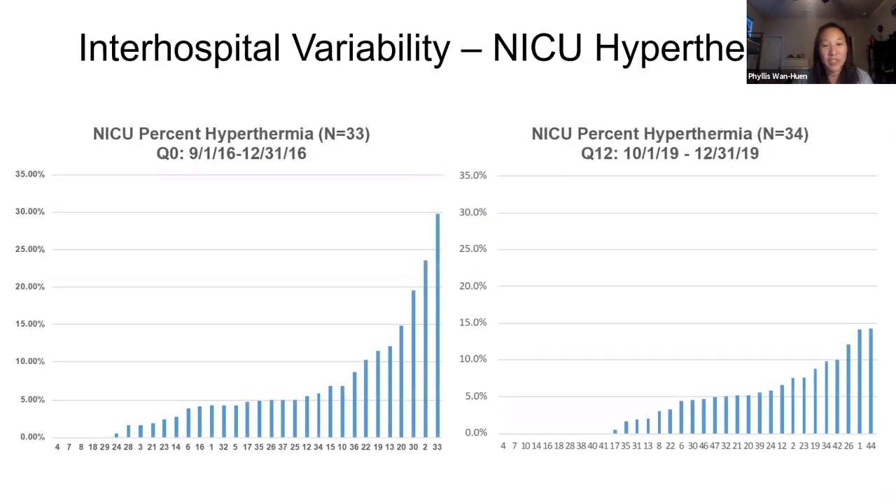Inter-hospital variation in hyperthermia also decreased. We started off with 0 to about 30%, and then by the end of the project it was 0 to about 14%.